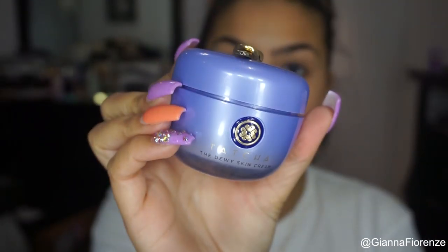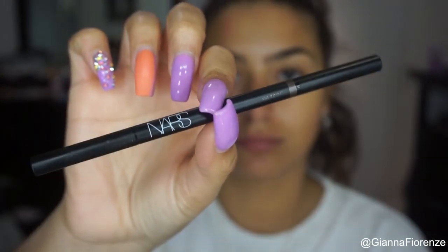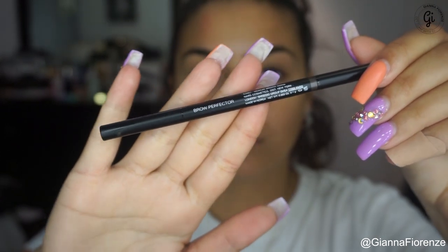Hey guys, finally welcome back to my channel. I'm sorry for my absence, I'll explain that a little bit. I'm using the Tatcha Dewy Skin Cream all over the face and I'm using the NARS Brow Perfecter in medium brown ash.